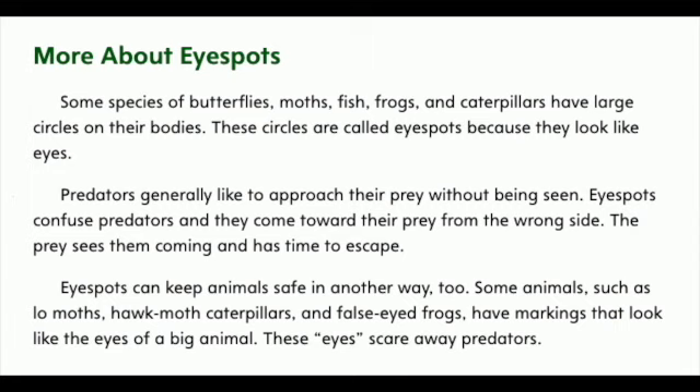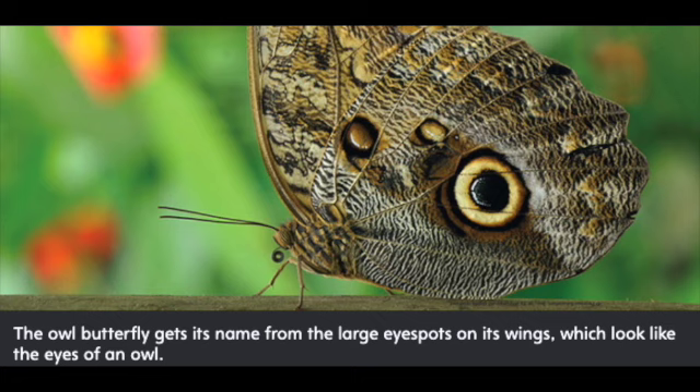Eye spots can keep animals safe in another way too. Some animals, such as io moths, hawk moth caterpillars, and false-eyed frogs, have markings that look like the eyes of a big animal. These eyes scare away predators. The owl butterfly gets its name from the large eye spots on its wings, which look like the eyes of an owl.